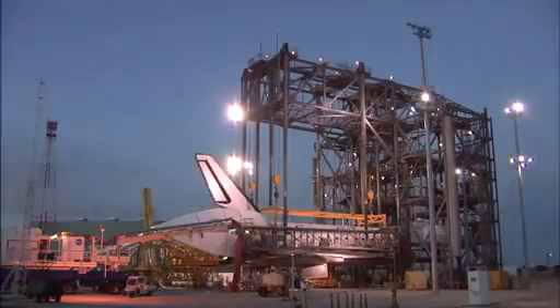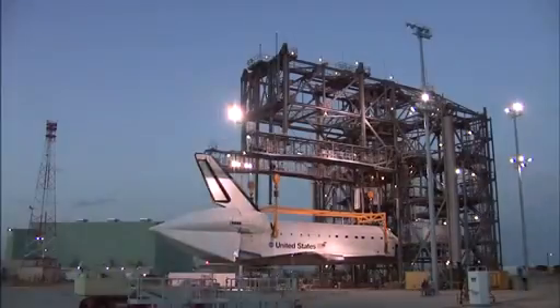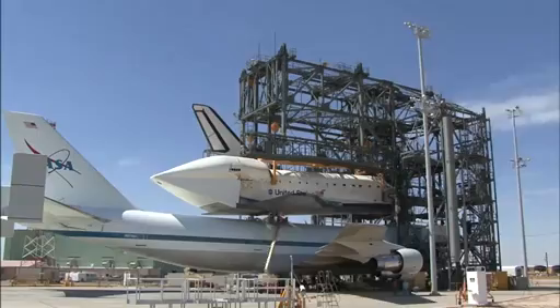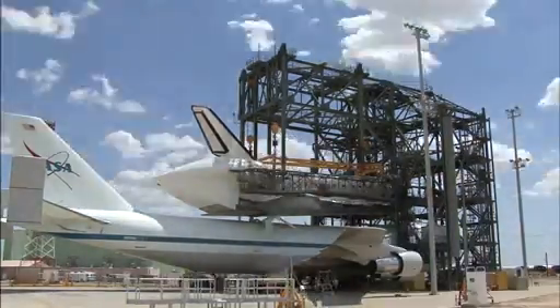Merritt notes that processing at Edwards takes seven to seven and a half days — from landing to being ready to ferry the orbiter back, including attaching the tail cone. All of this work is done out in the open elements, and the team has had to contend with rain, hail, and lightning throughout that process.